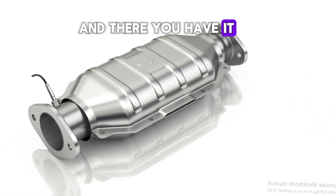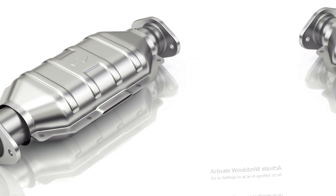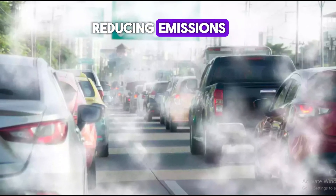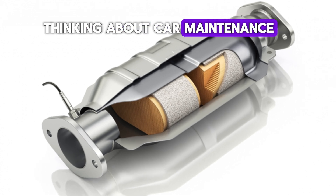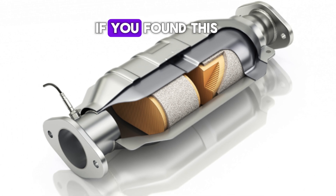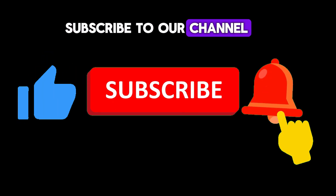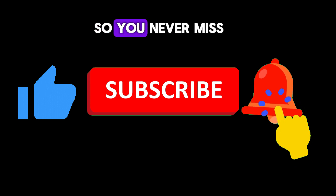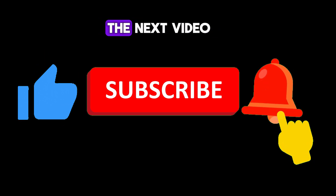And there you have it — five ways your catalytic converter enhances fuel efficiency. It's not just about reducing emissions, it's also about getting the most out of every drop of fuel. So next time you're thinking about car maintenance, don't forget to give some love to your catalytic converter. If you found this video helpful, please hit the like button, subscribe to our channel, and turn on notifications so you never miss an update. Thanks for watching and we'll see you in the next video.